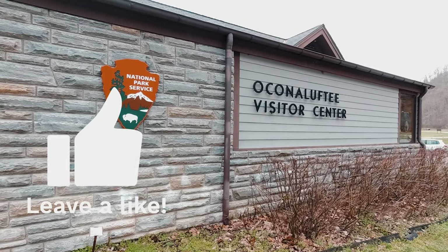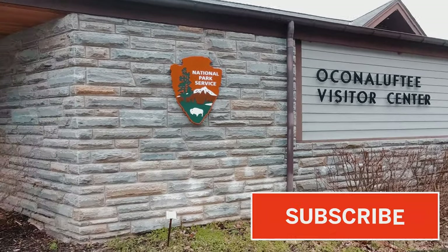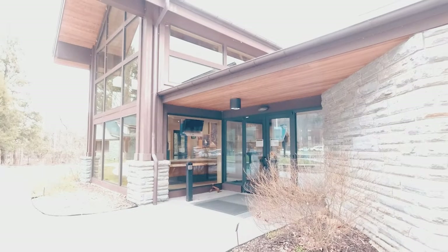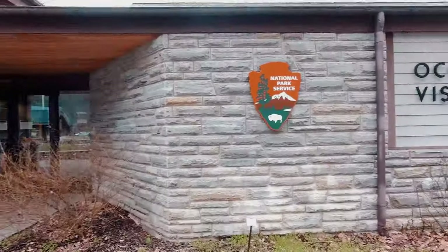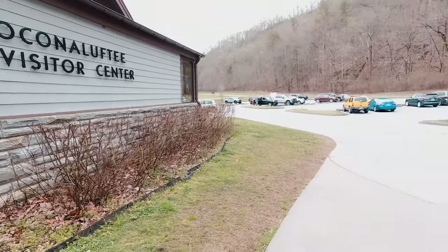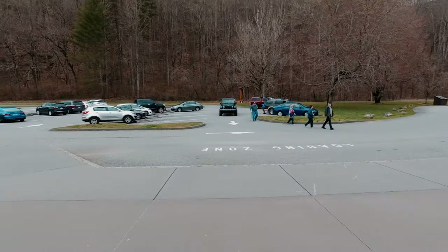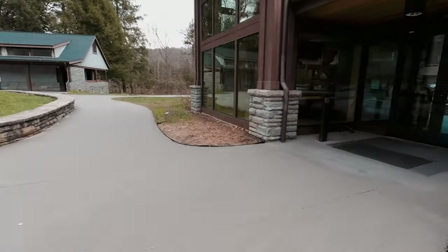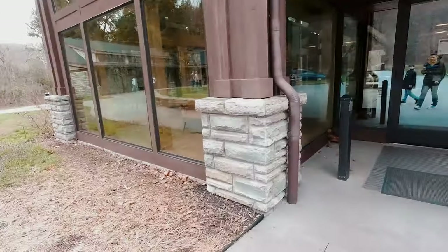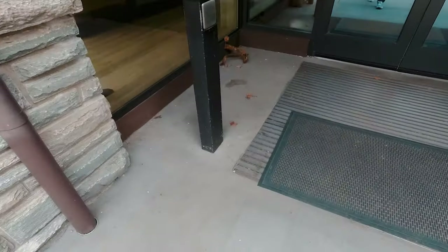Well, hello and welcome to the Oconaluftee Visitor Center in the Great Smoky Mountains National Park. One thing that's pretty interesting right now is this place is closed because of coronavirus. You cannot go inside, but you still can visit the grounds. The grounds are not closed. You can see there are people still here, but as far as going inside of the actual visitor center, it is closed.